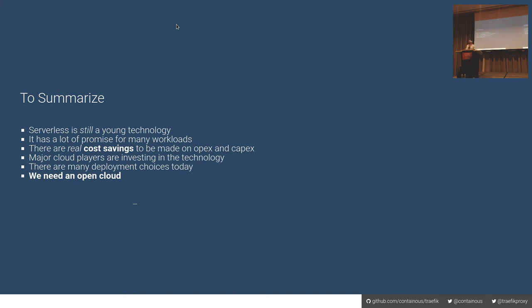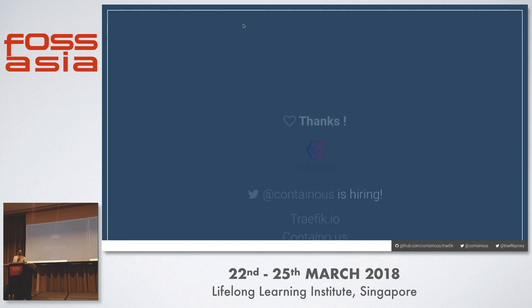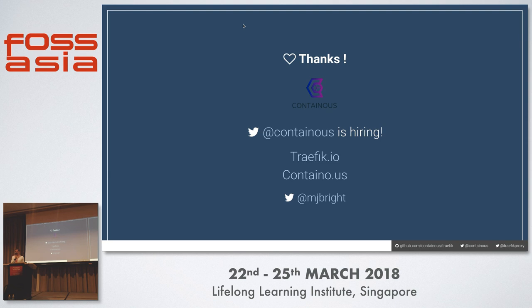Serverless is still a young technology, but we see it evolving rapidly. There's a lot of uptake with Lambda, but there are other very interesting platforms including open source platforms. I think we'll see a lot of evolution in capabilities, performance, and pricing models. There's a lot of promise for many workloads, with constraints on latency requirements. There are real cost savings where services have some sort of unpredictable peak traffic. All the major cloud providers are investing in this technology, there are many deployment choices, but we need an open cloud — today there's not a lot of homogeneity across the platforms. Thank you.